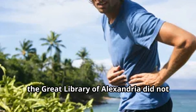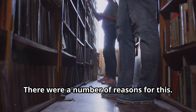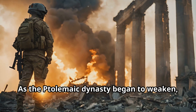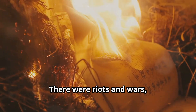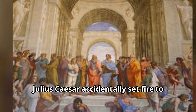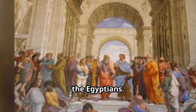Sadly, the Great Library of Alexandria did not last forever. Over time, the library began to decline for a number of reasons. One reason was political instability — as the Ptolemaic dynasty began to weaken, Alexandria became less safe, with riots and wars that often caught the library in the crossfire. In 47 BC, Julius Caesar accidentally set fire to part of the library during his war against the Egyptians.